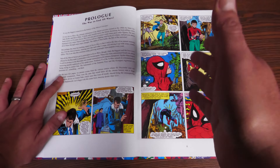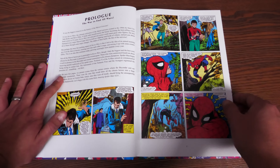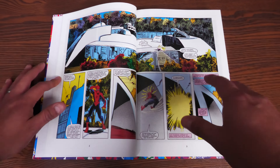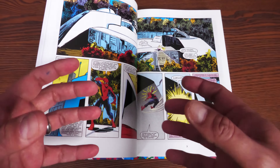Before getting started, I want to give a huge thank you to David Gabriel and the fine folks at Marvel for sending us an advanced copy of this omnibus. This omnibus is due out in the direct market and book market on January 10th or 11th, depending on where you get your books.